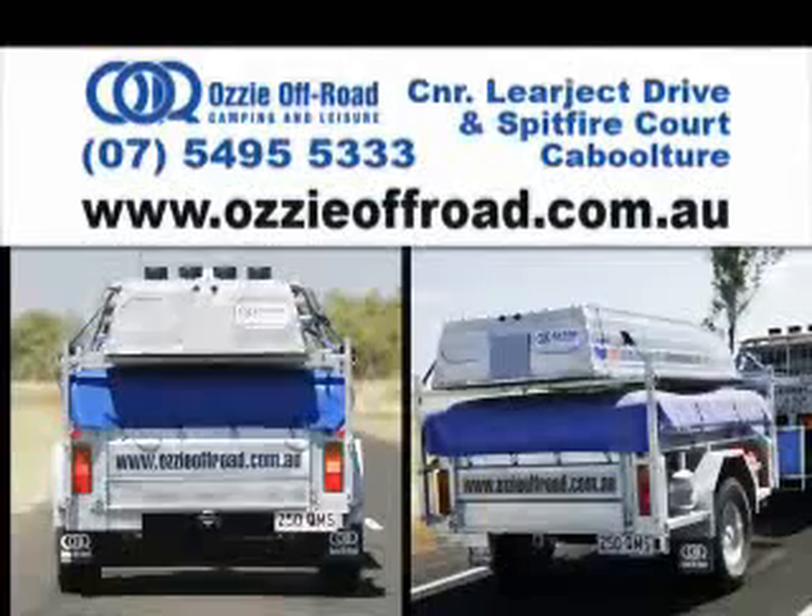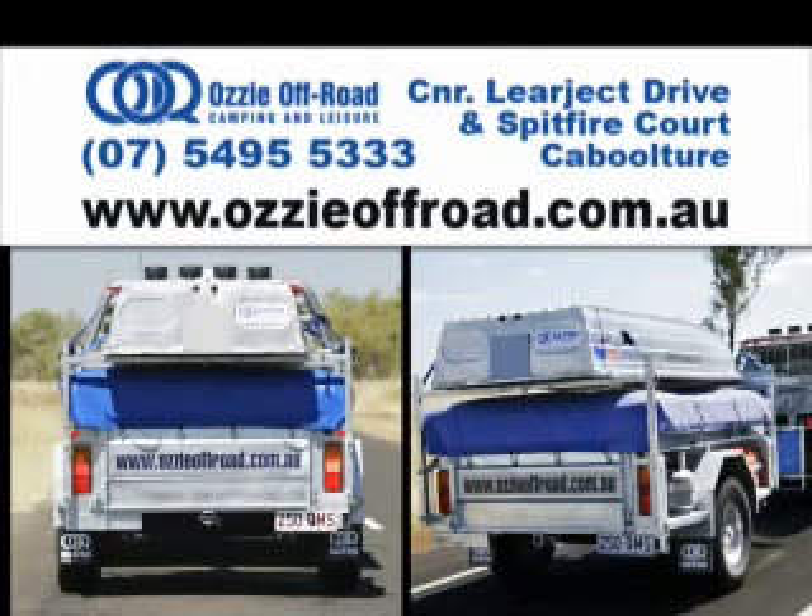The strength of our camper trailers is second to none — just look at our warranty and price guarantee. Aussie off-road: the best thing to get hitched to.